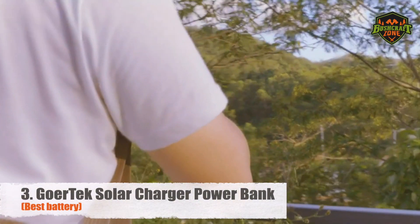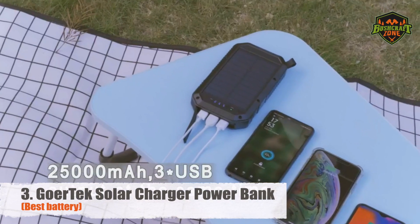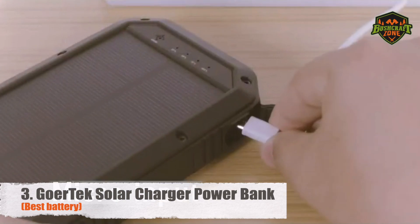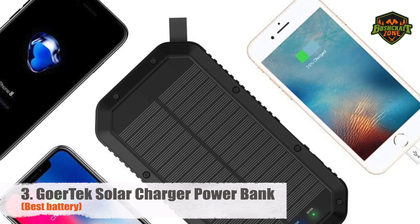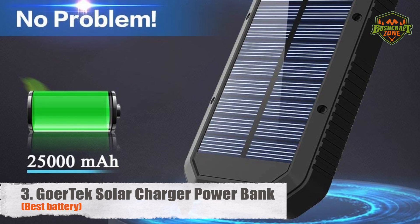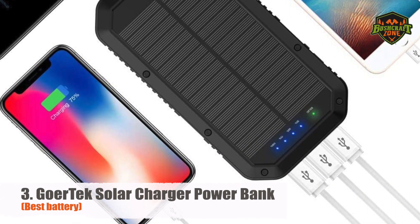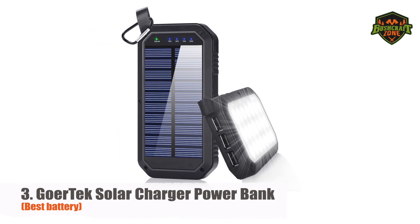Number 3: Goertech Solar Charger Power Bank – Best Battery. The Goertech features 5V 2.1A and 5V 1A USB ports, making it the best choice for those who like to fast charge their devices. It can charge up to three devices simultaneously. To support all those devices, the solar power bank has a max capacity of 25,000 mAh. The running capacity will be a lot lower due to power loss, but it's still capable of charging power-hungry tablets and laptops up to 1.5 times. Phones and smaller devices can charge longer depending on what model you're using.